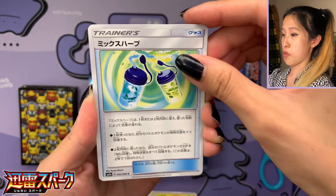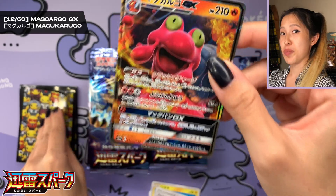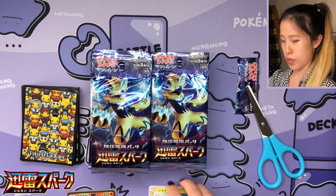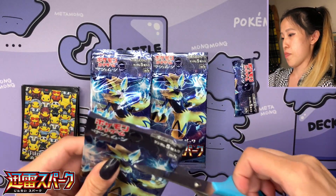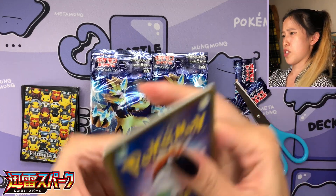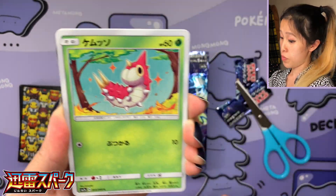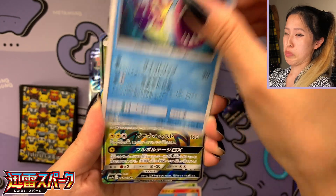We have a lot of electric type trainer cards, Blitzle, and our first GX — we have Macargo! Shout out to my friend Samantha Chalk who is a big fan of Macargo. She's also a big fan of bug type and ghost type Pokémon. I love the Zeraora in the set too — it's a very unique kind of set. I believe Zeraora is the only electric type full art you can get from the set.